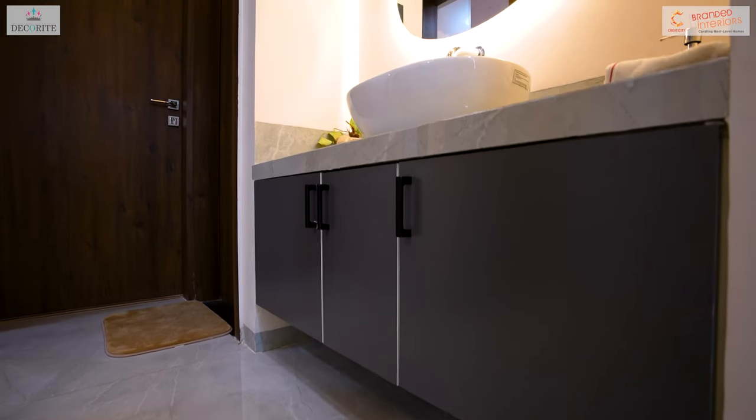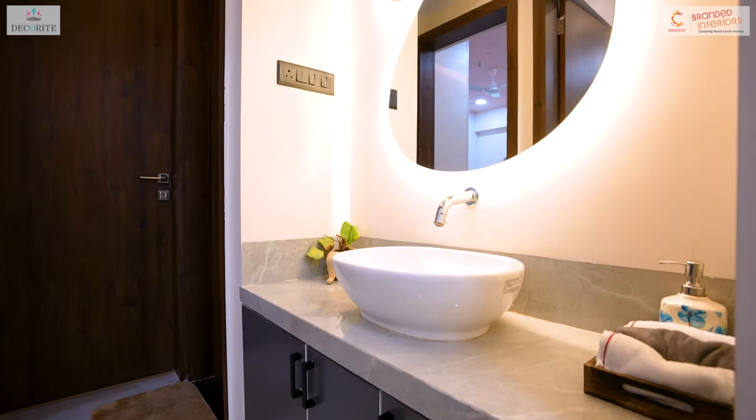This is the common washroom area where we have customized a decorative 3-plus mirror.